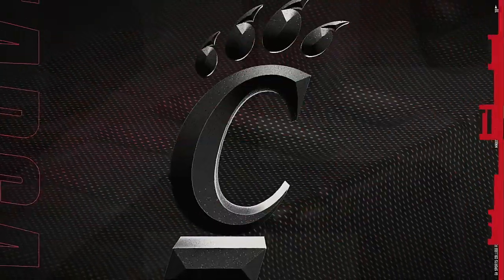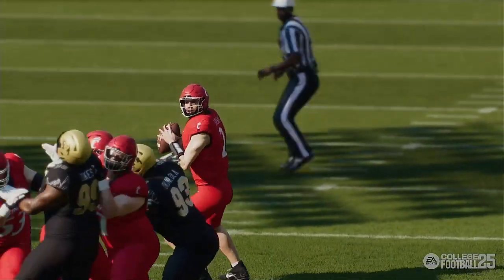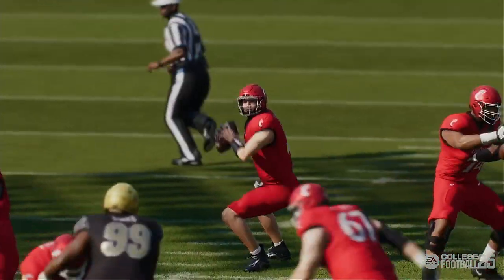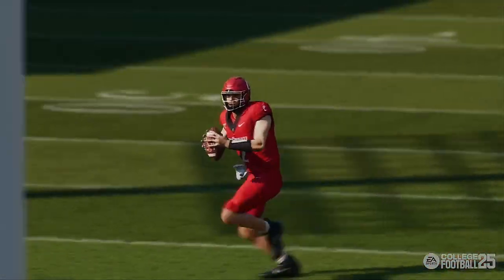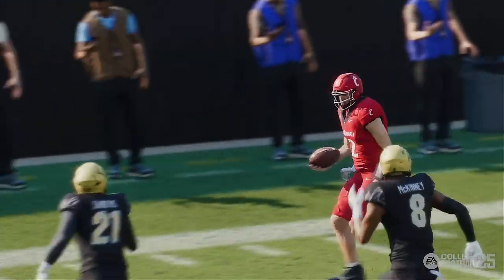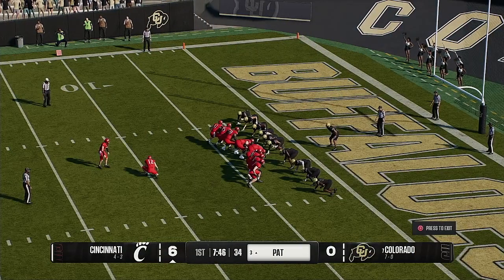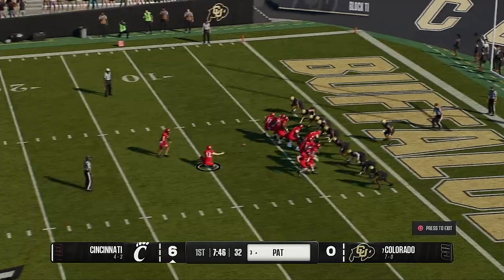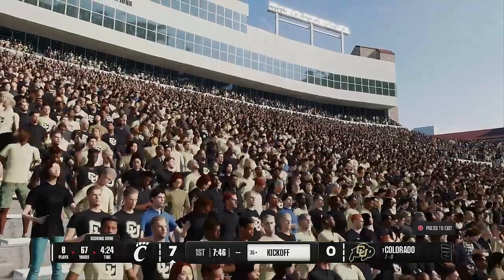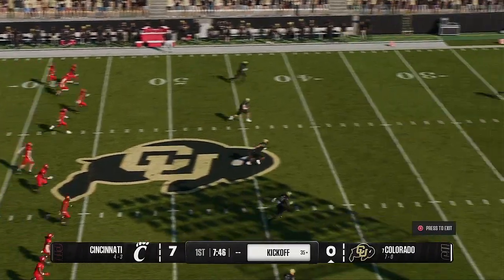He doesn't need anything to be open — he just makes it happen himself. I'm going to call a pass, throw it down the field — not open? Okay, I'm just going to pull it down, make it happen, take it to the house. What a scramble by the quarterback. The extra point makes it 7-0. A 67-yard touchdown drive, capped off with a 27-yard touchdown run.